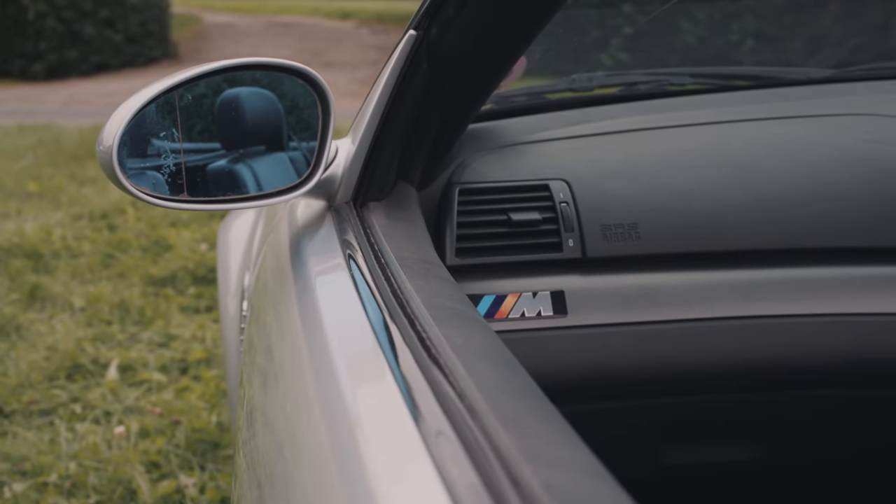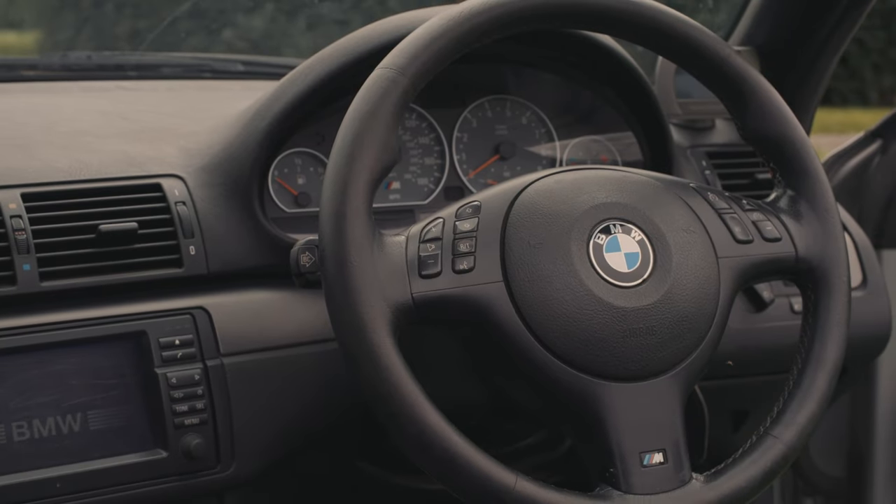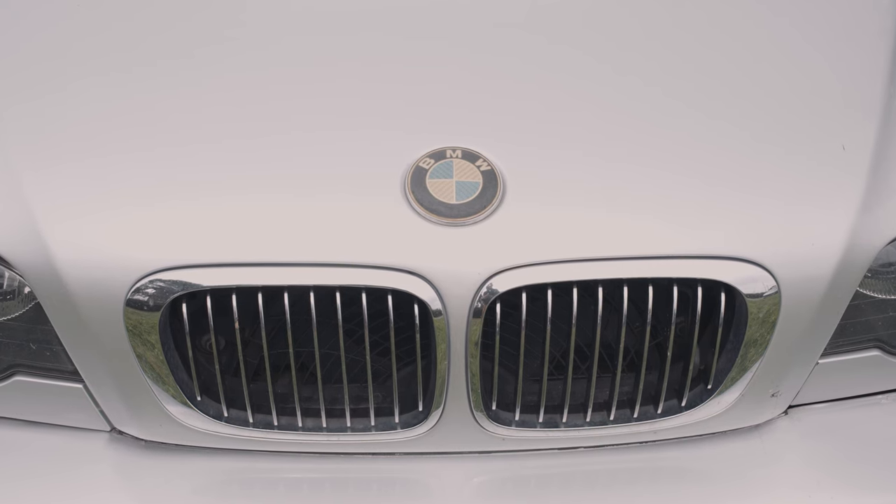Because of their popularity, the market took them for granted and values fell as low as £5,000. Many of them were used, abused, and drifted. Because of all of this, there aren't that many clean examples of E46 M3s left.